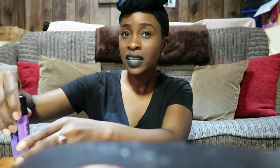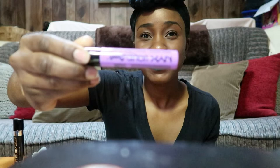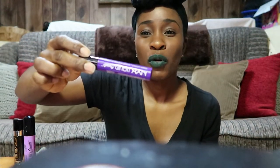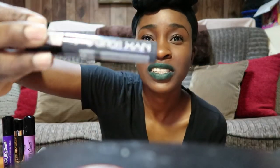Next I'm going to jump into my NYX lipsticks. I have three lipsticks from the NYX Liquid Suede collection. The first is called Sway — it's a really light purple. Then I have a darker, deeper purple called Amethyst, which I believe I had on in my last video — one of my favorite lipsticks, I love purple. And the last color is called Stone Fox, which is a dark gray.